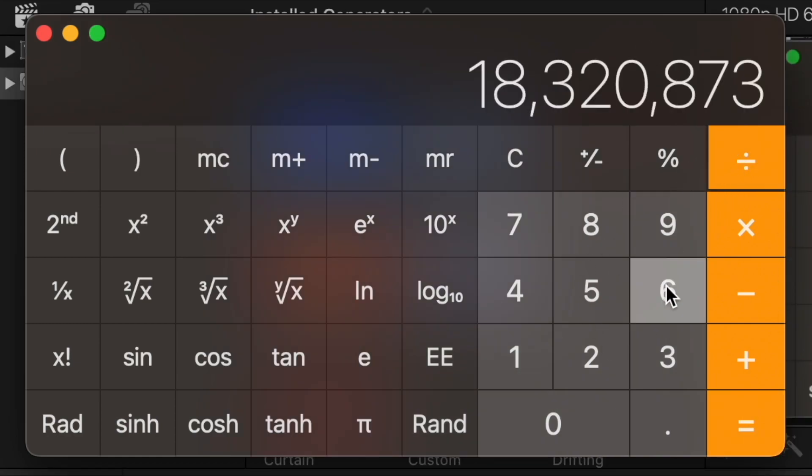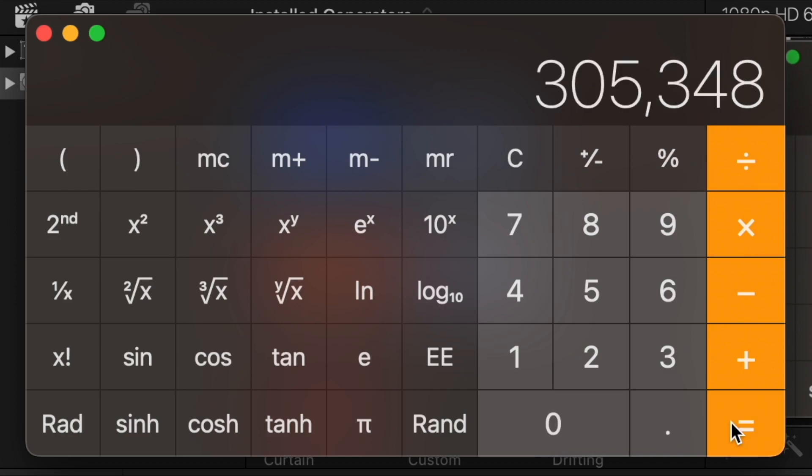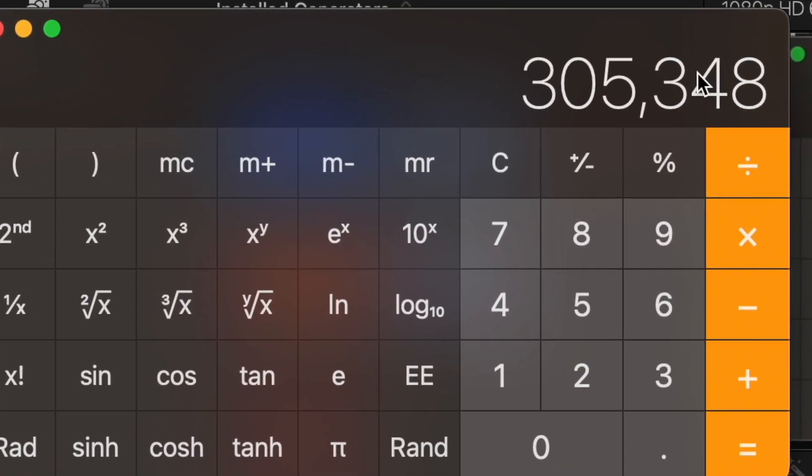So let's put that into hours — just divide by 60 — and we get 305,347 hours.